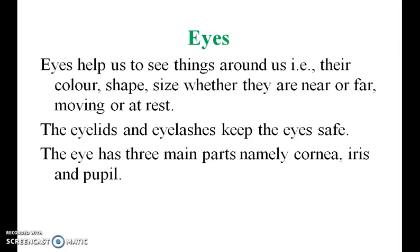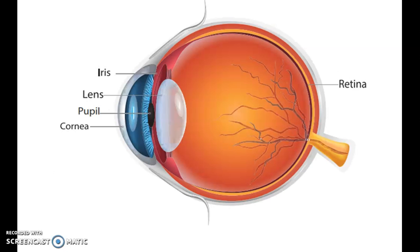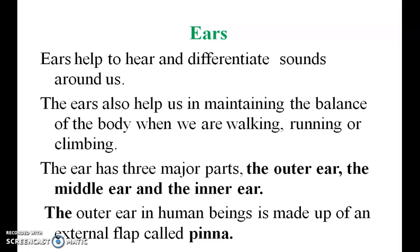The eye has three main parts: the cornea, iris, and pupil. The ear helps us to hear and differentiate sounds around us. The ear also helps us in maintaining the balance of the body when we are walking, running, and climbing.